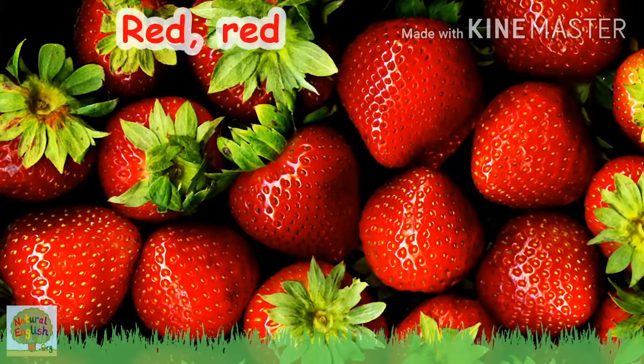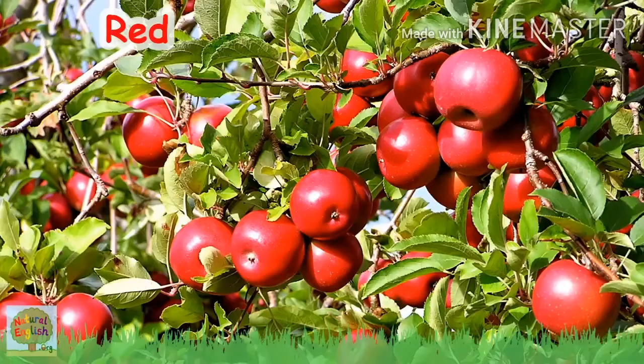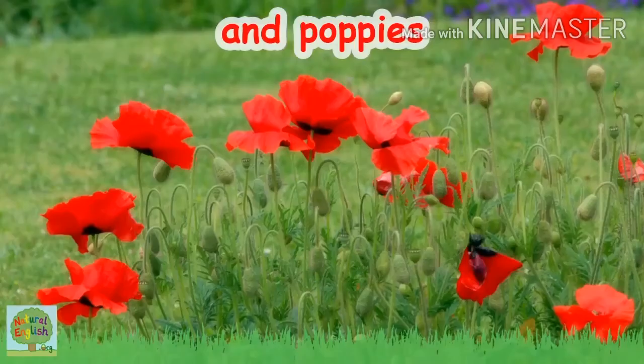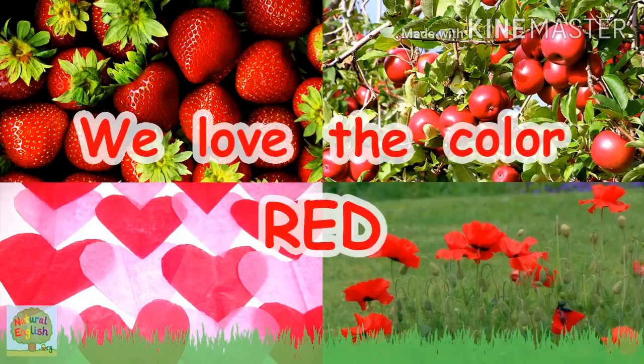Red, red strawberries, red apples on the trees, red hearts and poppies, we love the color red!